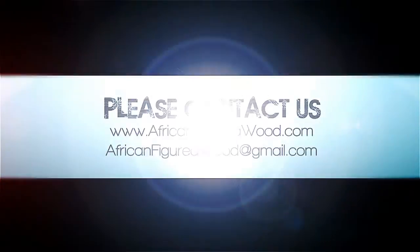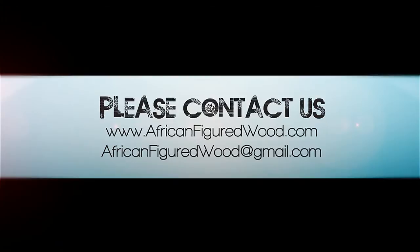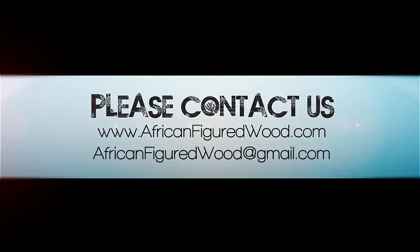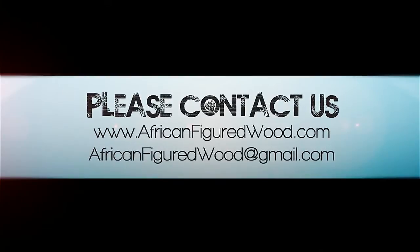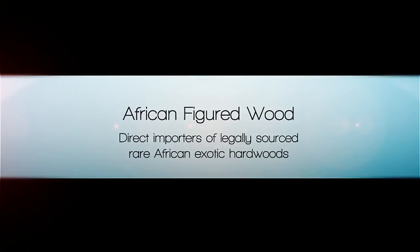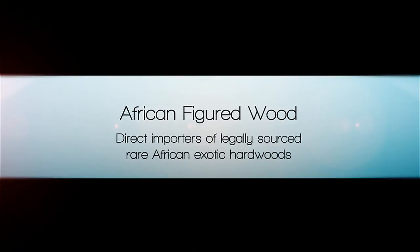Please contact us. You can visit our website at www.AfricanFiguredWood.com, or email us at AfricanFiguredWood@gmail.com. African Figured Wood — direct importers of legally sourced rare African exotic hardwoods.